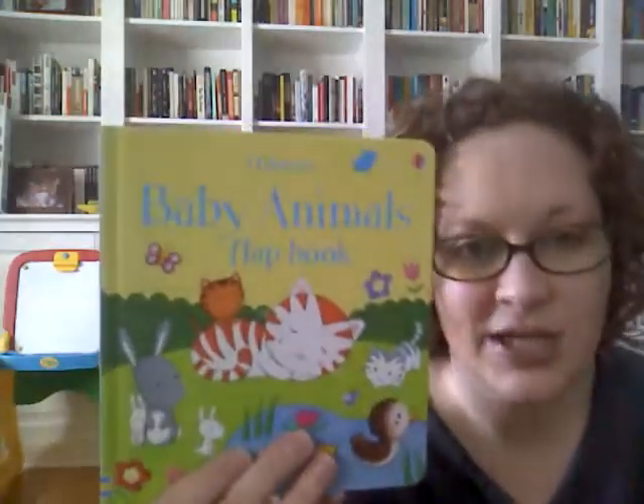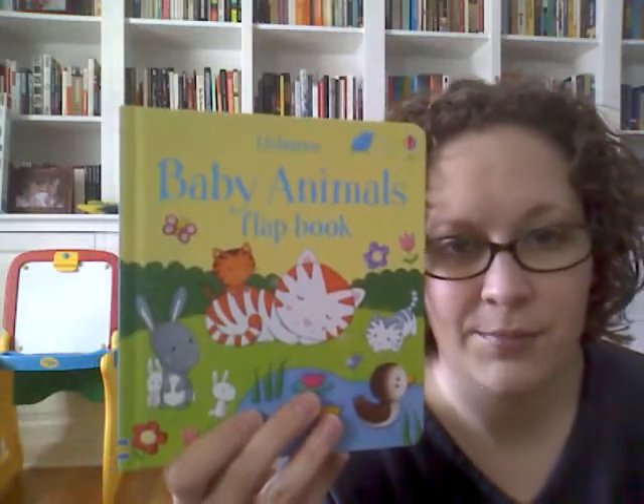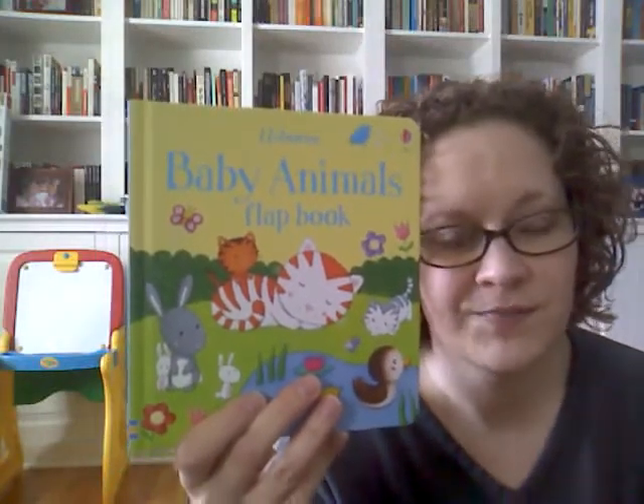So again, this is the Baby Animals Flatbook, and it's great for babies all the way up through toddlers. If you like this book and you are interested in purchasing it, you can purchase this or any of Usborne's over 1,600 titles on my website.